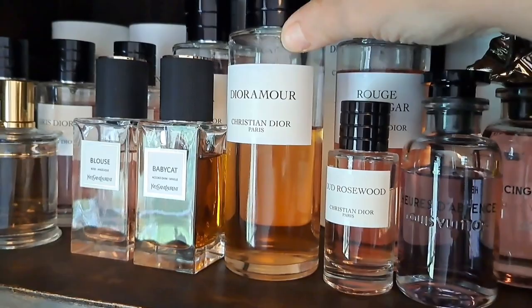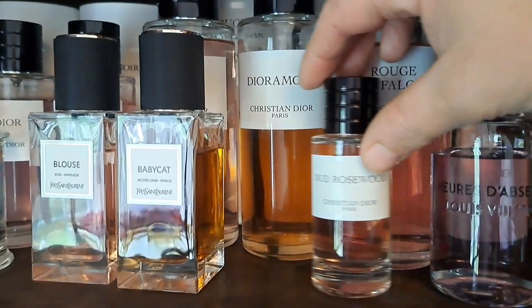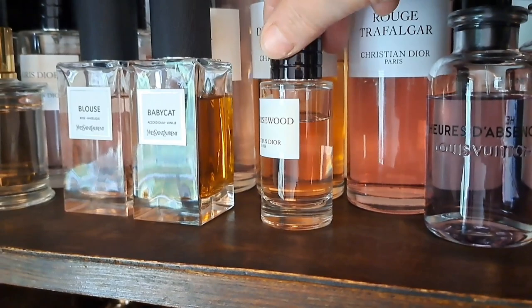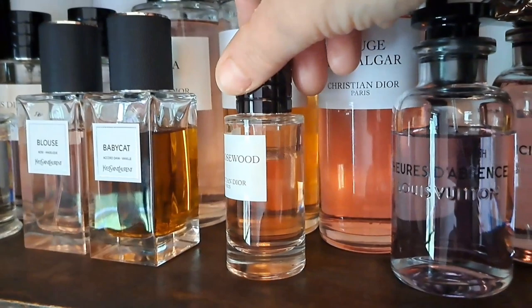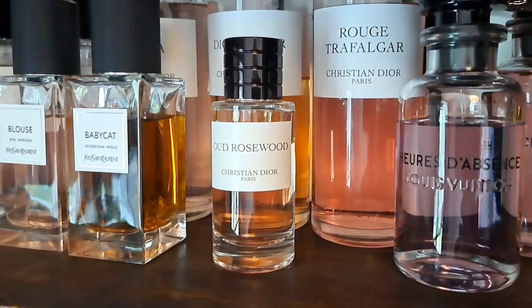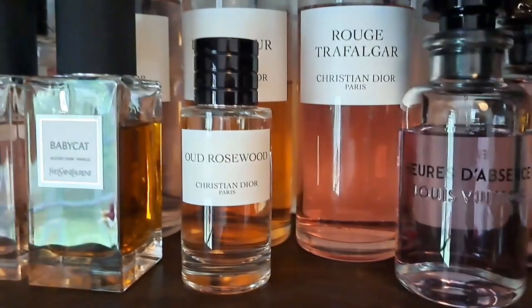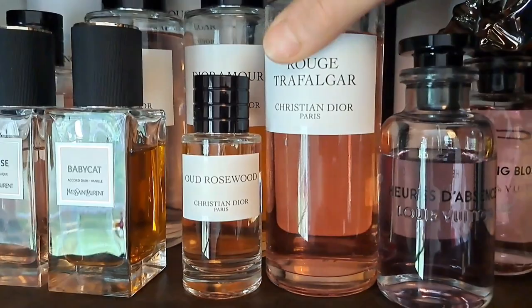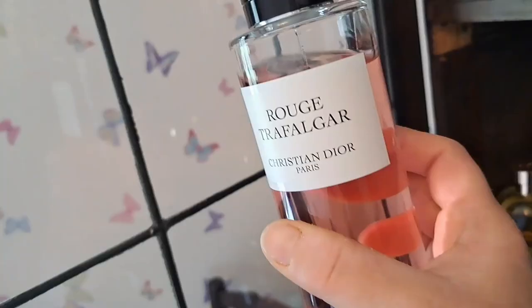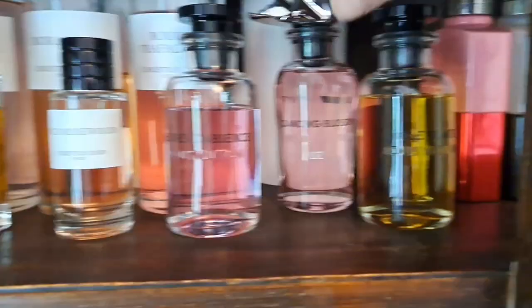We have Oud Rosewood, relegated to a little 40ml after I sold my 125ml and immediately regretted it. It's a very savoury, clean oud rosewood - quite sparkly and slightly fruity with raspberry, just enough to lift it. Once I start smelling it I can't stop. Rouge de Trafalgar could be one of my favourites from Dior - I wear it an awful lot. It's a very watery red berry fragrance with good lasting power from heavier notes including patchouli, a woody base, and rosy nuances.